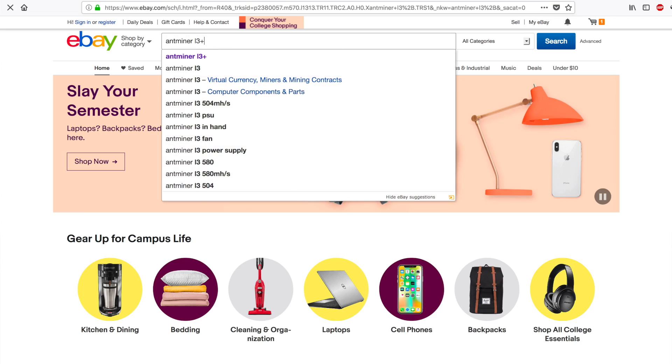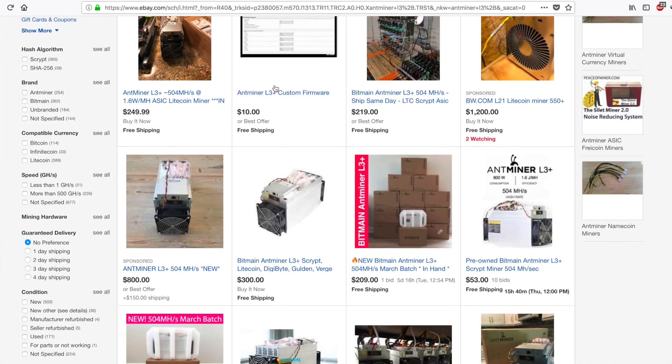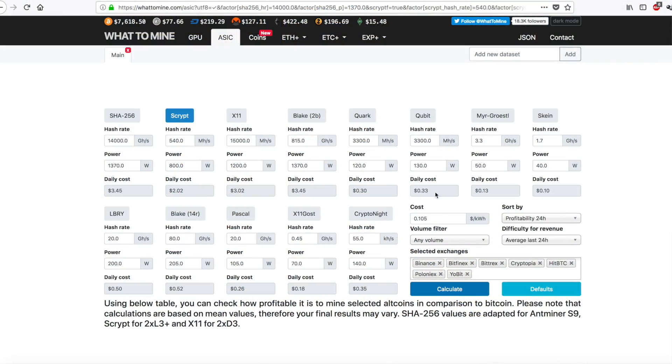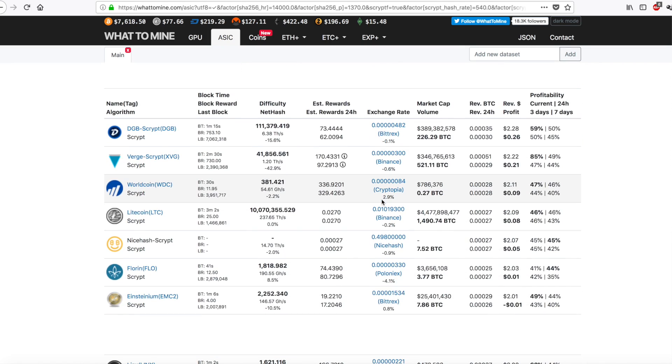Well, now today on eBay, AntMiner L3 Pluses are selling for like $150. And it's not just one — if you want to sell yours today, you're probably going to have to list it at that price. It makes like $0.25 a day. It's crazy how much these things don't earn anymore.